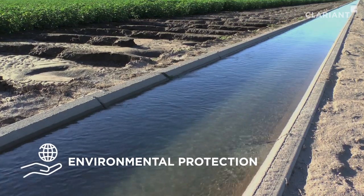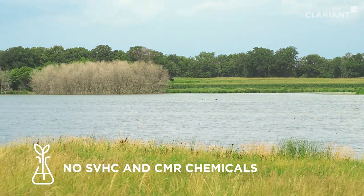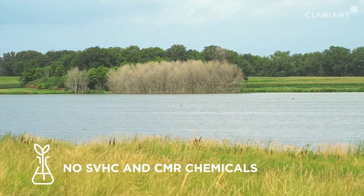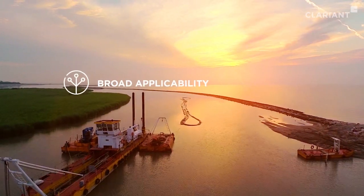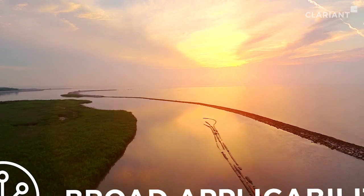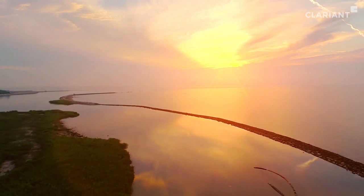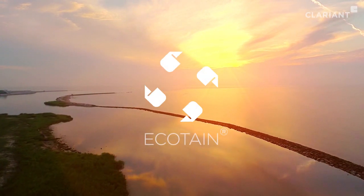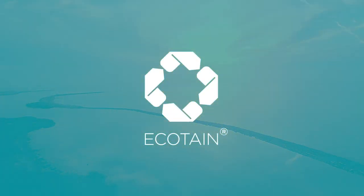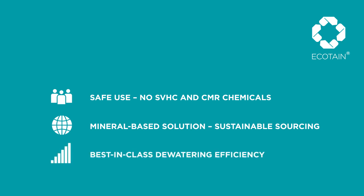What's more, Invoke adds no additional environmental burden to the process, as the program is free from potentially harmful organic chemicals. Invoke's broadband applicability provides customers with a unique dewatering solution for use across the fresh-to-salt-water spectrum with a wide variety of sediments. As a consequence, Invoke has achieved certification under Clariant's strict Ecotain sustainability labeling criteria, confirming that we fulfill our brand values of people, planet, and performance to the benefit of our customers.